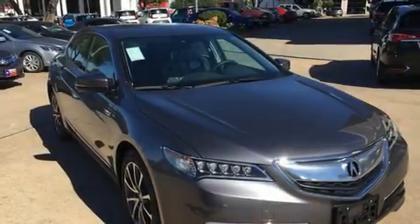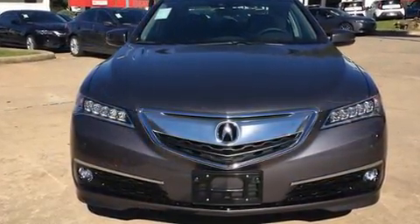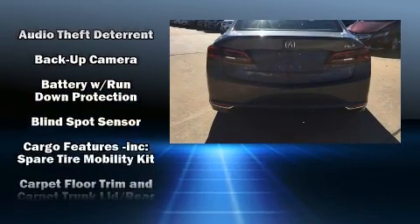You can expect a lot from the 2017 Acura TLX. This four-door sedan will allow you to take command of the road with confidence. Smooth gear shifts are achieved thanks to the refined six-cylinder engine, providing a spirited yet composed ride and drive.